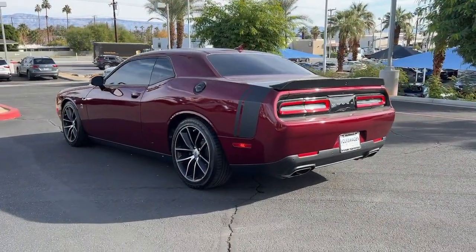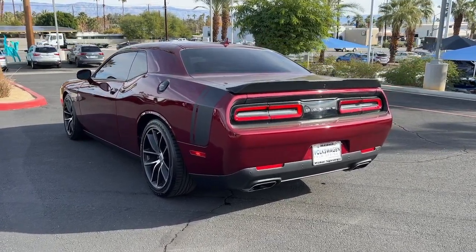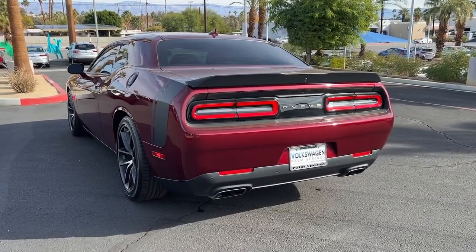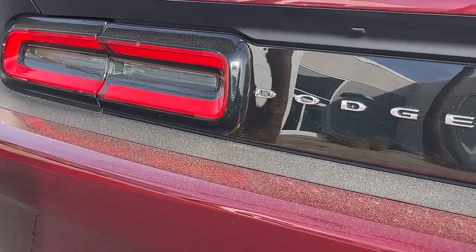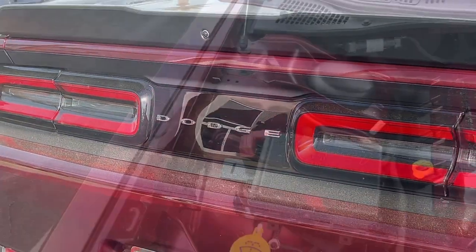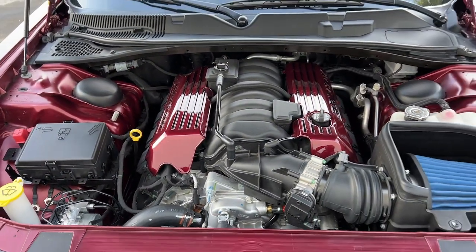These are just some of the great options this vehicle comes with: keyless entry, satellite radio, backup camera, heated mirrors, fog lamps, aluminum wheels, dual zone AC, Bluetooth connection, power driver seat, and alarm.